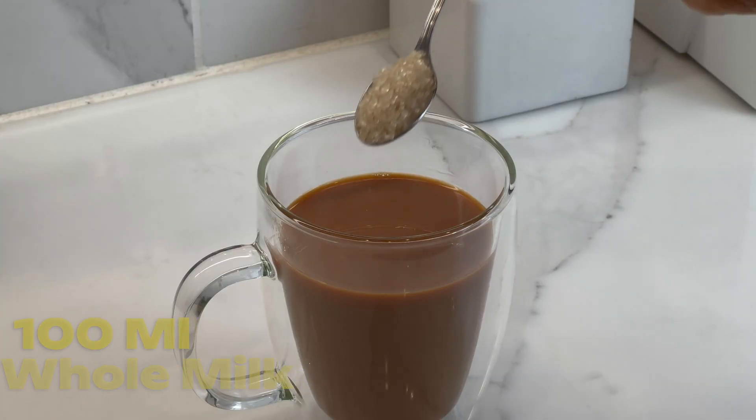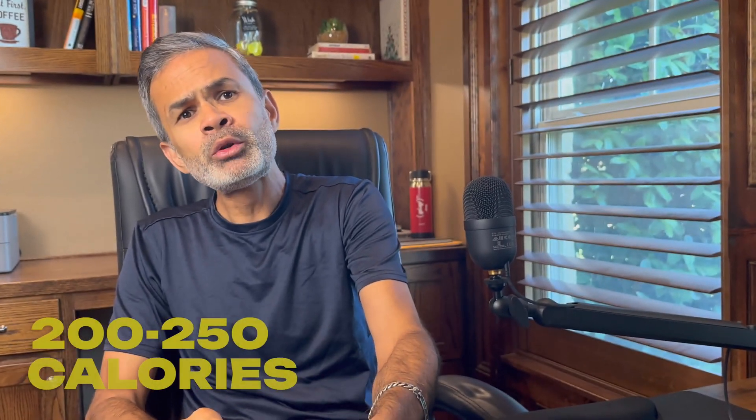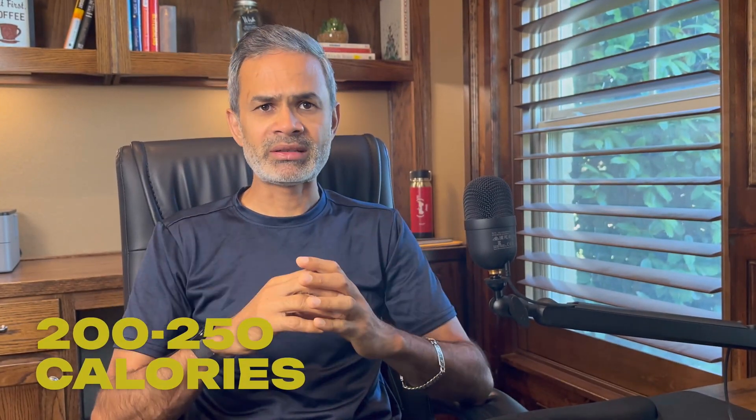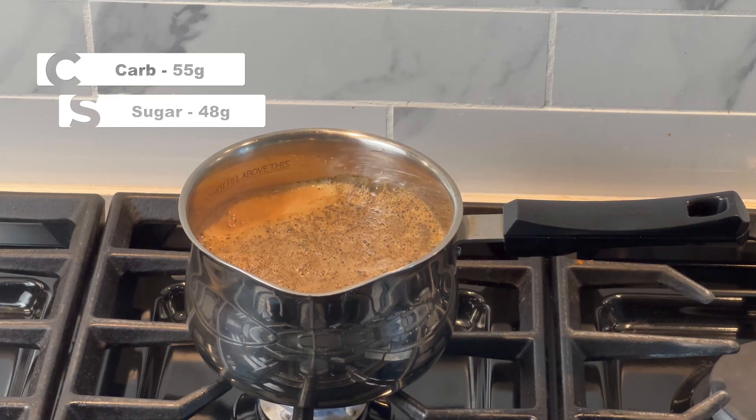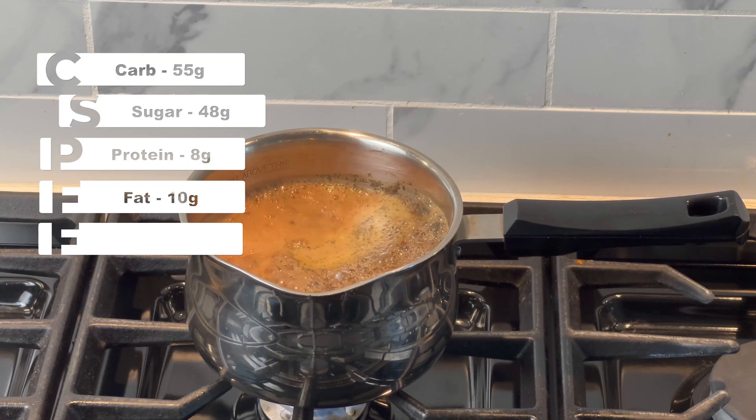For example, chai with whole milk is very different from chai with skim milk, and one teaspoon of sugar is not the same as two. For today's experiment, I have prepared chai with whole milk and have added two teaspoons of refined sugar. Here is what this cup of chai contains: roughly 200 to 250 calories, the majority of which comes from carbs and fat — about 91%. To break it down, this much tea packs about 55 grams of carbohydrates, including 48 grams of sugar, 8 grams of protein, 10 grams of fat, and zero fiber.